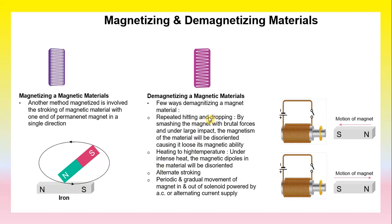Demagnetizing a magnetic material can be done in a few ways. One method is by repeatedly hitting and dropping the magnet — by striking the magnet with brute force under large impact, the magnetism of the material becomes disoriented and it loses its magnetic ability. Another method is heating to a high temperature: under intense heat, the magnetic domains in the material become disoriented. Alternatively, demagnetization can be achieved through alternate stroking or by periodically moving a magnet in and out of a solenoid powered by AC (alternating current).